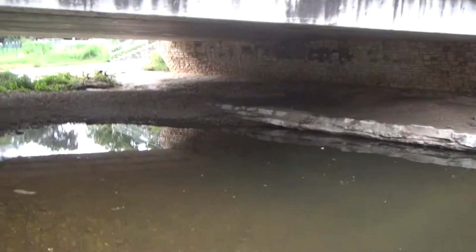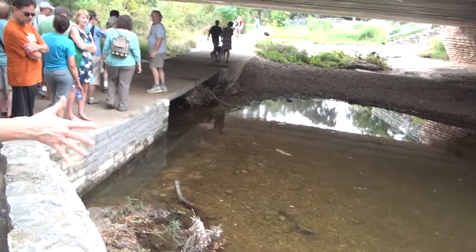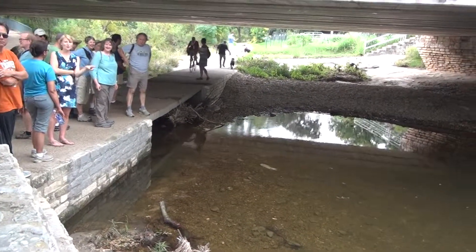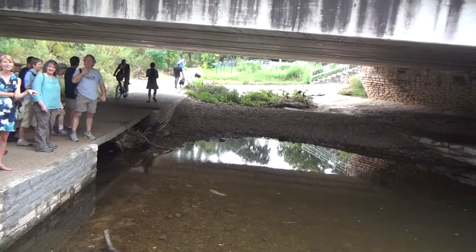So I meant, do the fish indicate better oxygen or water quality? I would not recommend swimming in here. The water quality is not very good. That's what I thought.